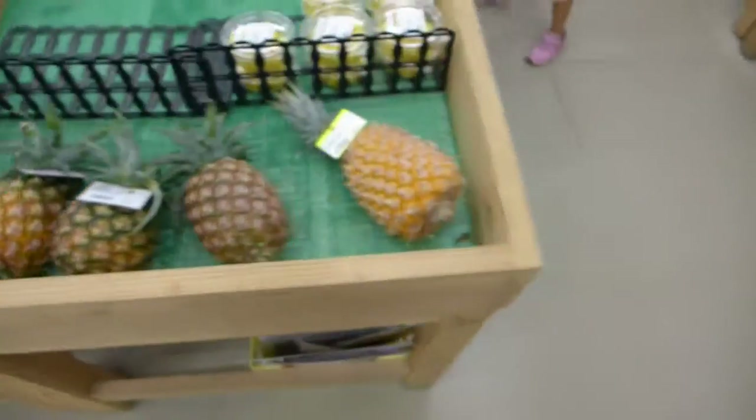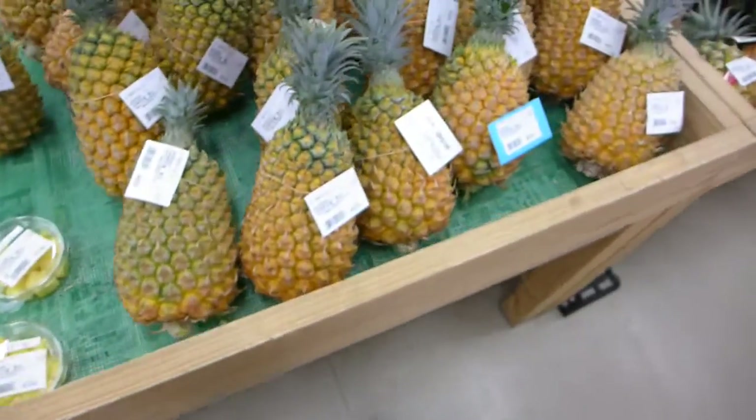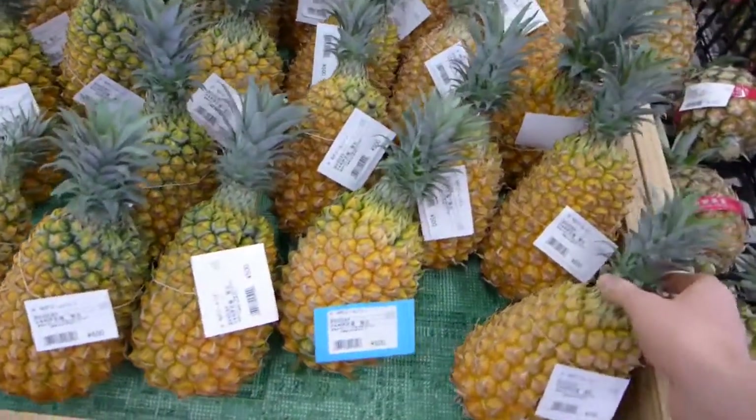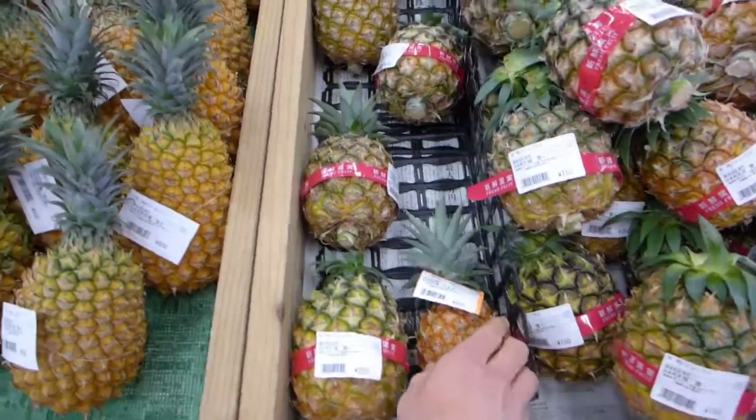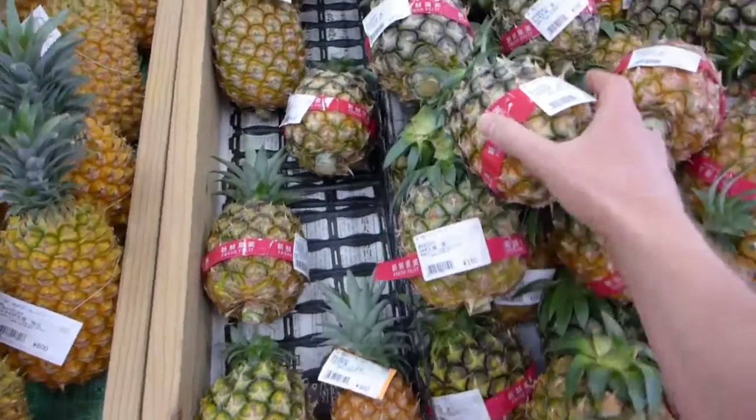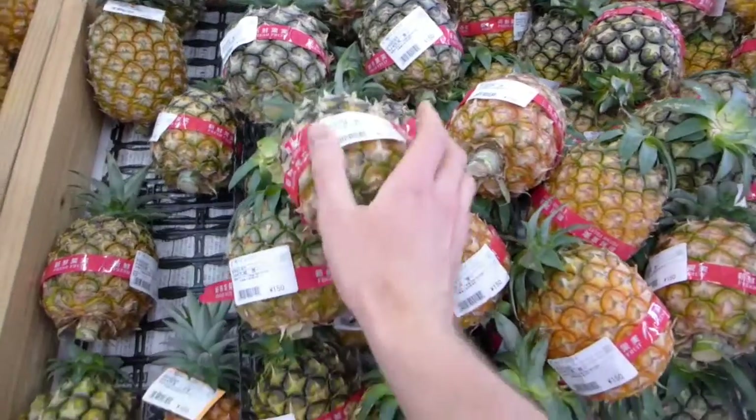And lots and lots of pineapple. This is snack pineapple, golden pineapple, and French pineapple.